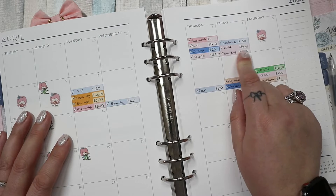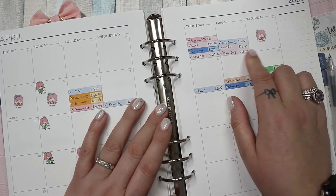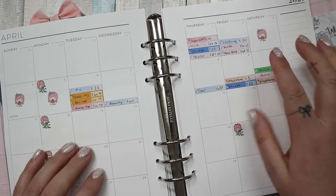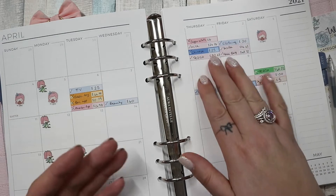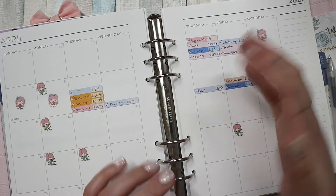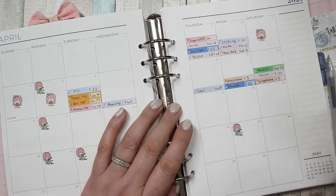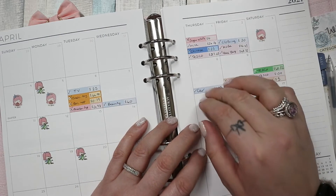Asda was for certain crisps and things my children eat that you can only get there. Home Bargains was for cleaning supplies we genuinely needed. This week was meant to be a smaller shop, but it turned out I'd forgotten loads of things. I think I need to work better at planning my grocery shop. Someone asked about why we spend so much — it's partly due to dietary requirements.